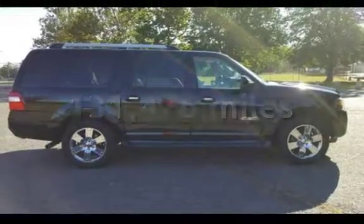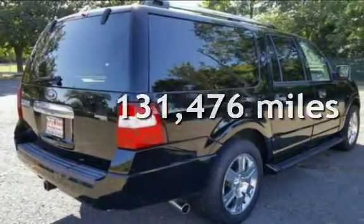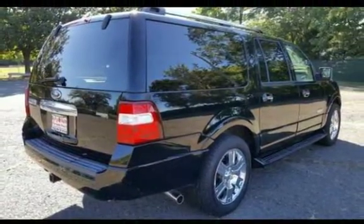This Ford has less than 132,000 miles on the odometer. This vehicle is in excellent overall condition.